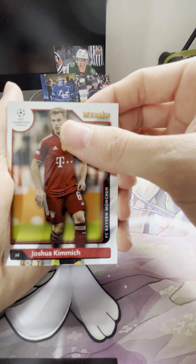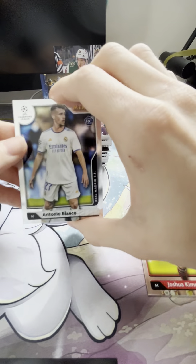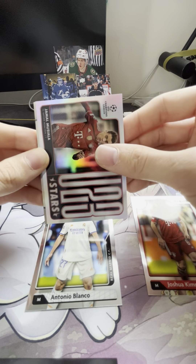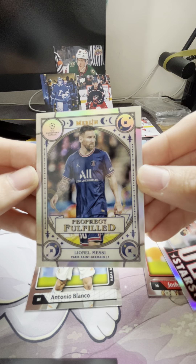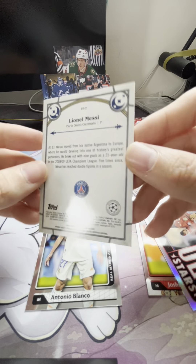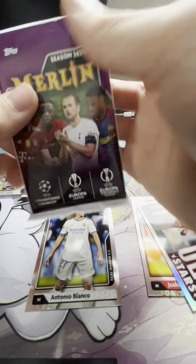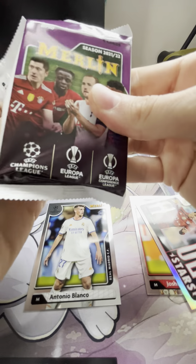To start we've got a rookie Blanco — I'm not too familiar with soccer, I just love these cards. But we did get a Profit Fulfilled Lionel Messi — that is an awesome looking card, definitely going to sleeve that up afterwards. Pack number two — now you're mainly looking for numbered cards, you might find an auto.